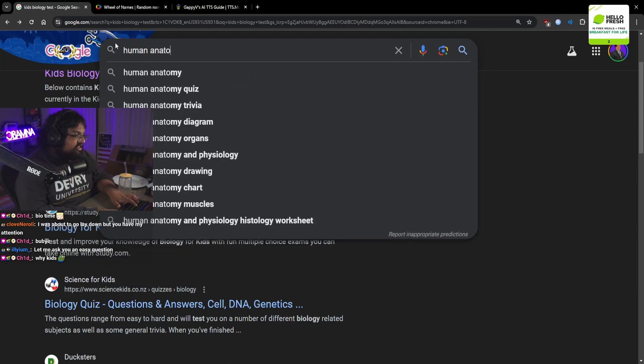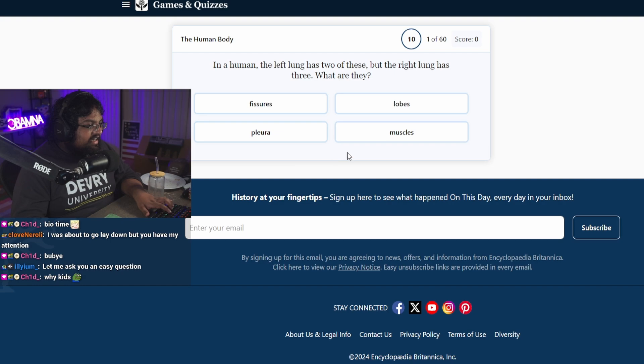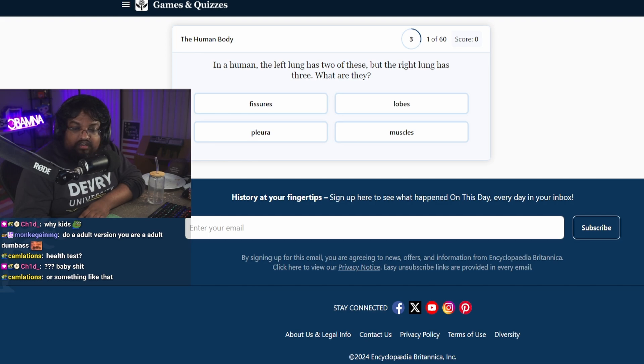Human Anatomy Quiz. In the human, the left lung has two of these, but the right lung has three of these. What are they?